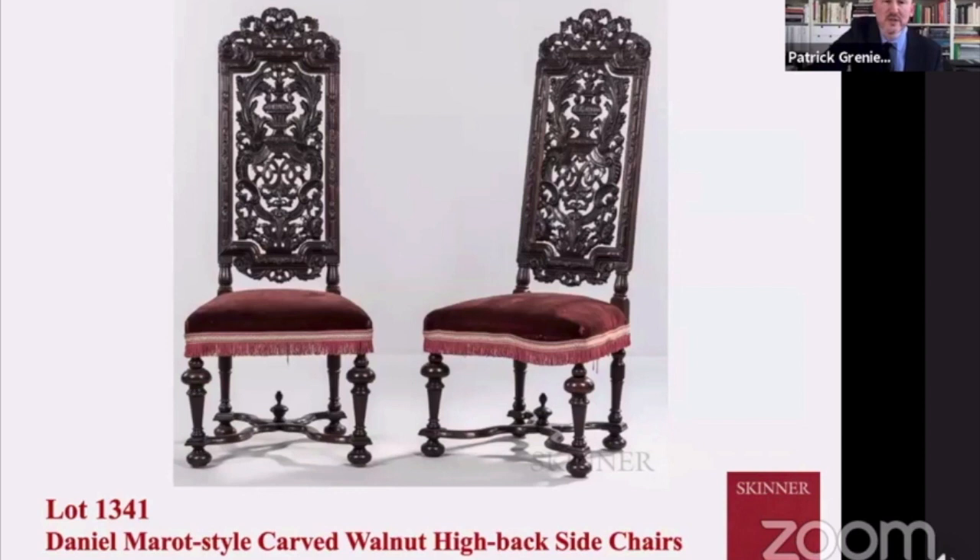These are two of George's favorite chairs — two Daniel Moreau styled chairs. You can see the perforated carved back splats with a sort of urn and really exquisitely carved foliates all throughout. The serpentine stretcher at the base has a sort of inverted finial.